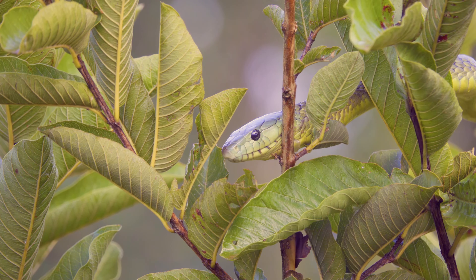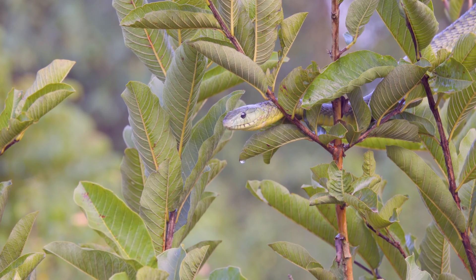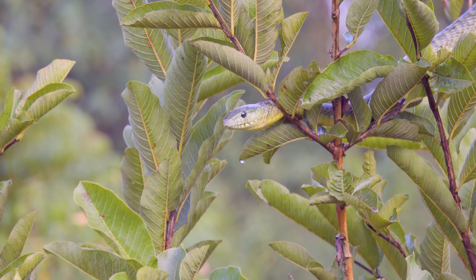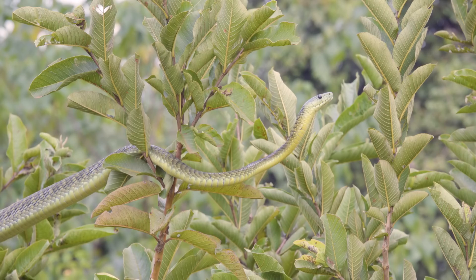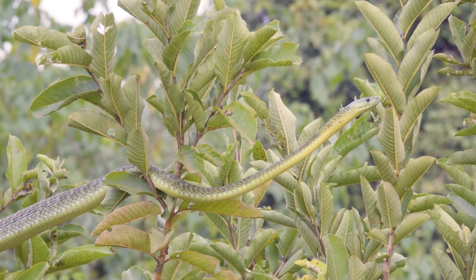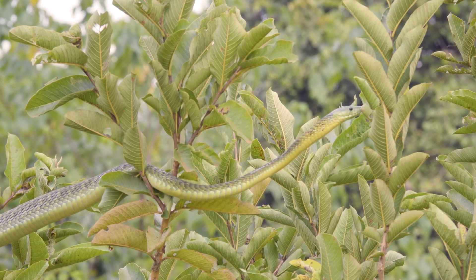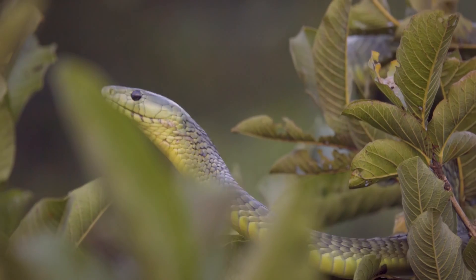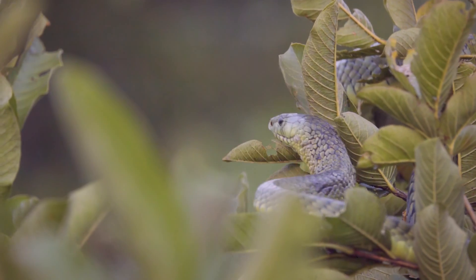These snakes are found primarily in rainforests, wooded jungles, and highland savannas, but they'll also be found in secondary forests — deforested areas highly inhabited by humans — because of the high availability of food items. Due to their arboreal nature, it's very rare that you'll actually encounter them; they're always going to be up in the trees, avoiding any human contact. Mambas are not generally aggressive — the black mamba has given mambas a bad reputation.